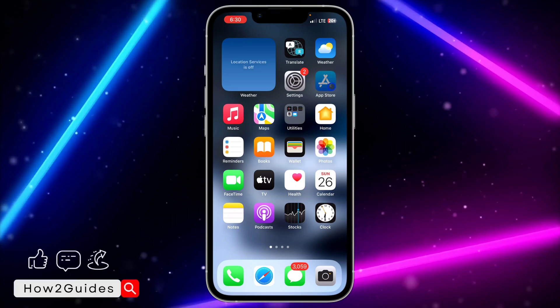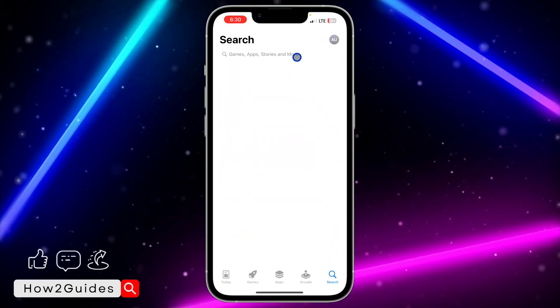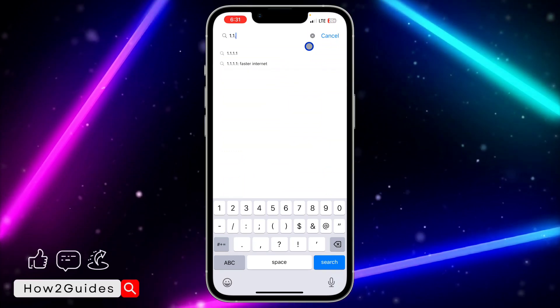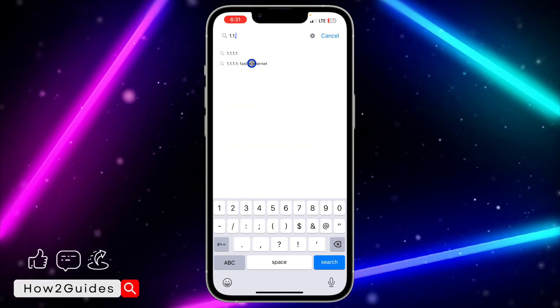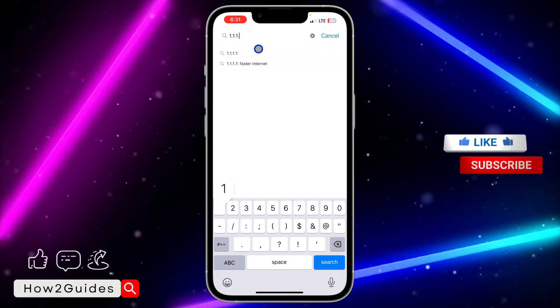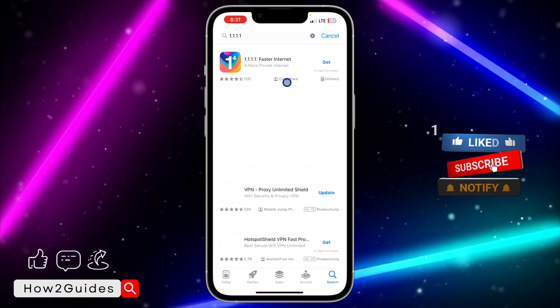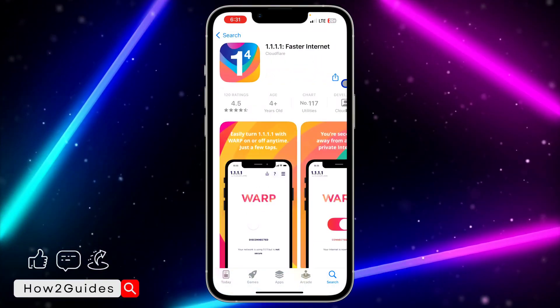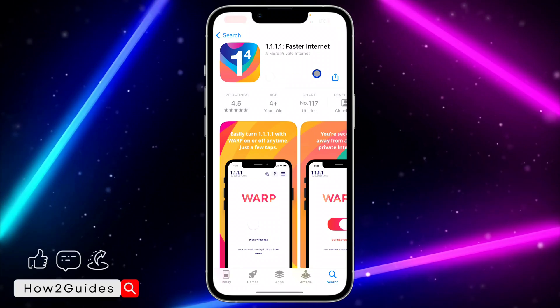Once you've reinstalled WhatsApp, go to your App Store and download the 1.1.1.1 application. Just type '1.1.1.1' in the search bar and you're going to see this app. Download it to your phone.